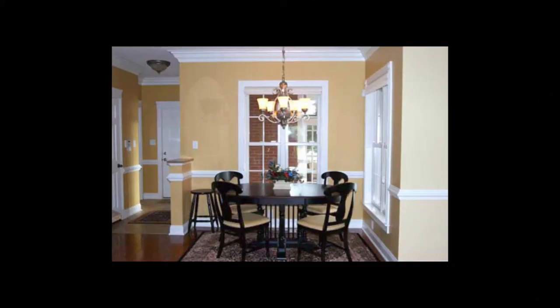Head straight through the foyer and past the stairs that lead to the upper floor and you'll find yourself in the spacious kitchen with attached breakfast room that has large windows to let in an abundance of natural light. This kitchen has a walk-in pantry, plenty of counter space including an island, and French doors to the dining room. You'll also notice a skylight just above the sink.